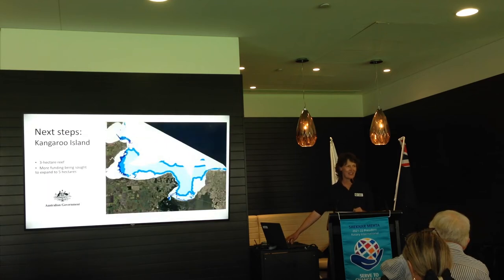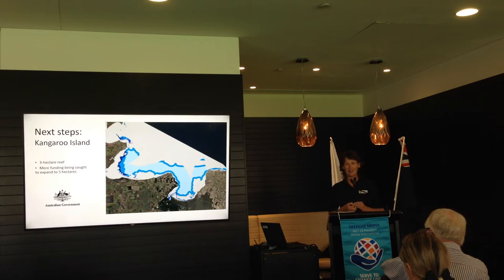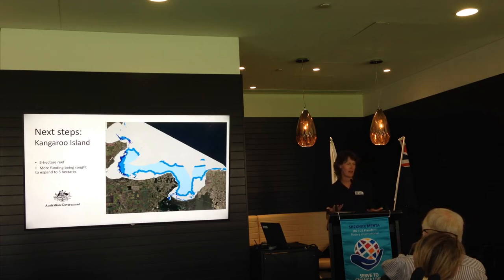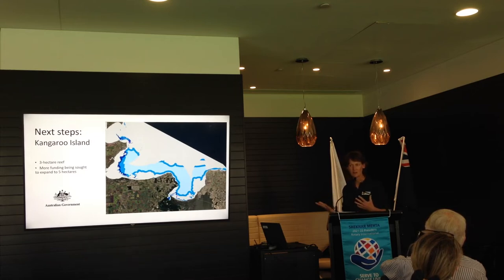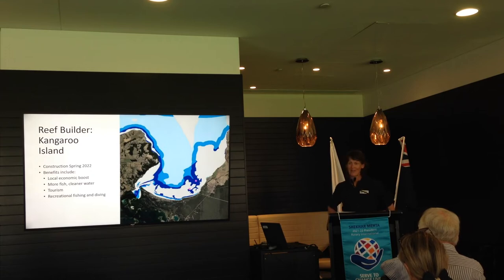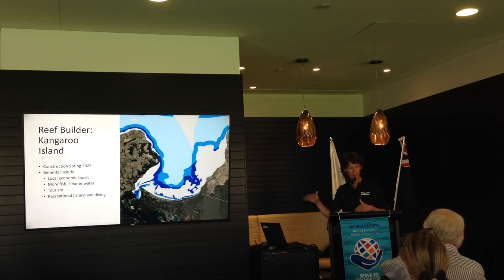The metro reefs were what I worked on last year, and this year I'm working on Kangaroo Island — a really fun project with a really engaged community. It's a three-hectare reef funded by the Reef Builder funding from the Australian Government. We're currently talking to some local foundations to see if we can get a little bit more money to expand it to five hectares, since a five-hectare reef is much more resilient and offers more benefits — and if we're mobilising all that construction, it makes sense to build it while we're out there. Construction will be happening in spring this year, in the eastern cove of Nepean Bay, around American River, Brown Beach, and Bordam Beach.